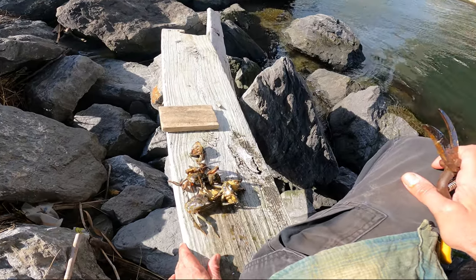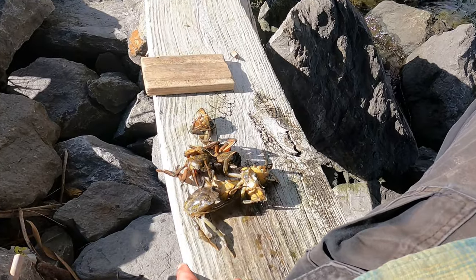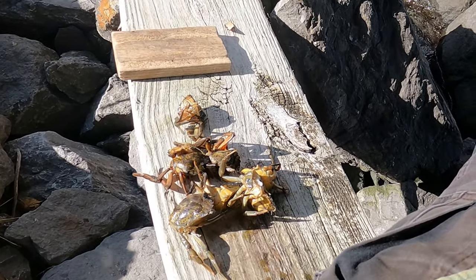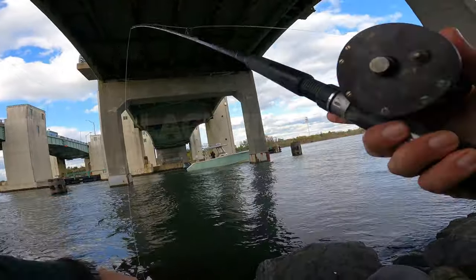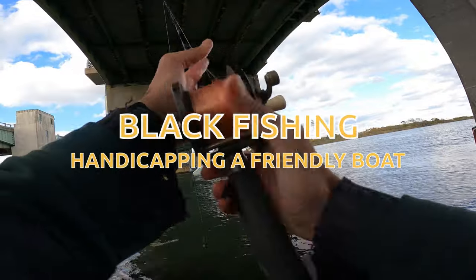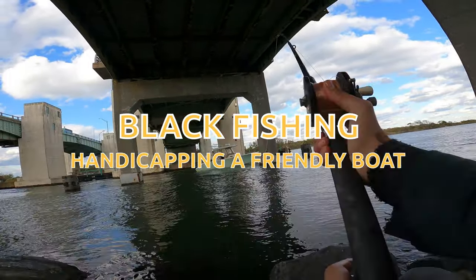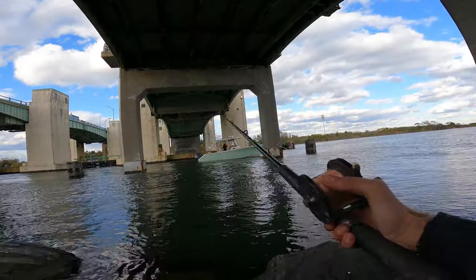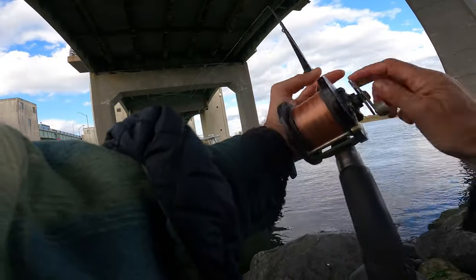Looking for a big black fish — big tautog today, whatever they call them. Fishing with green crabs, hook, line, and sinker fishing. Just love this stuff. A little bit of competition today — there's a boat out there, so we'll give him a handicap. He's got the boat, which makes everything fair.